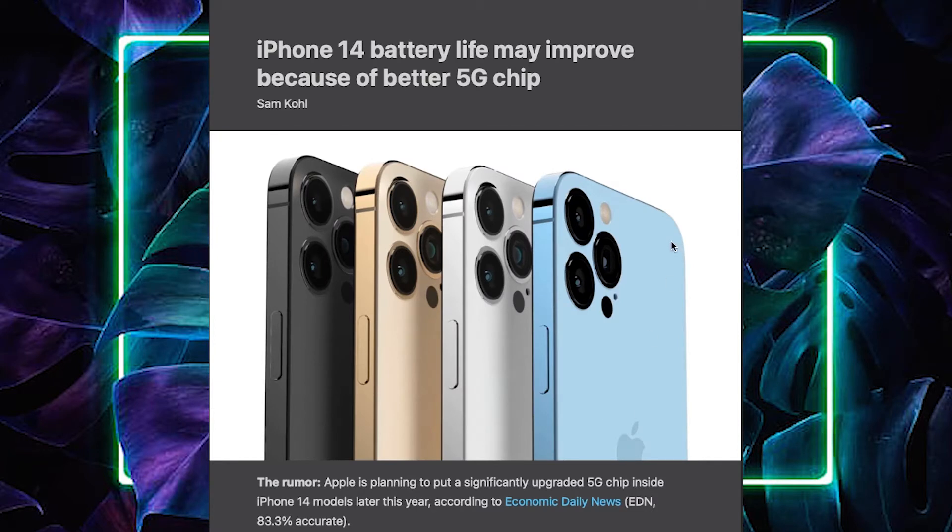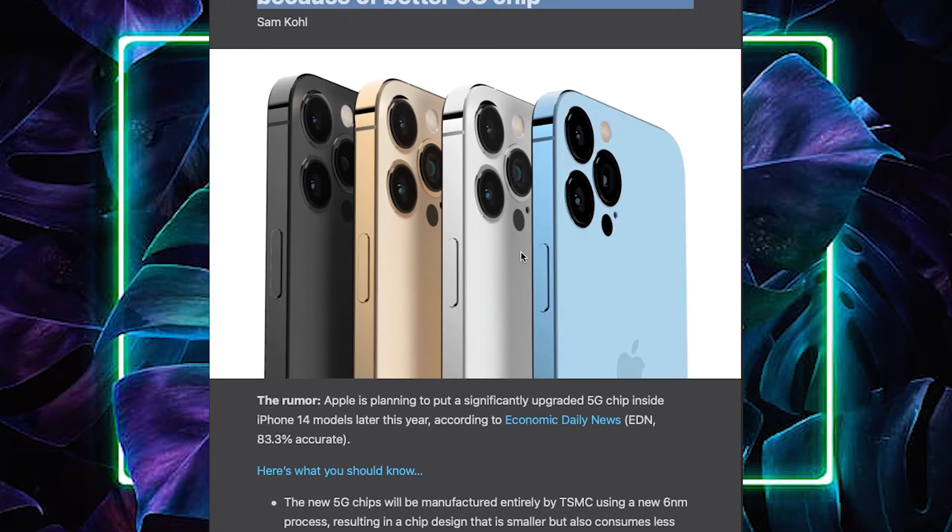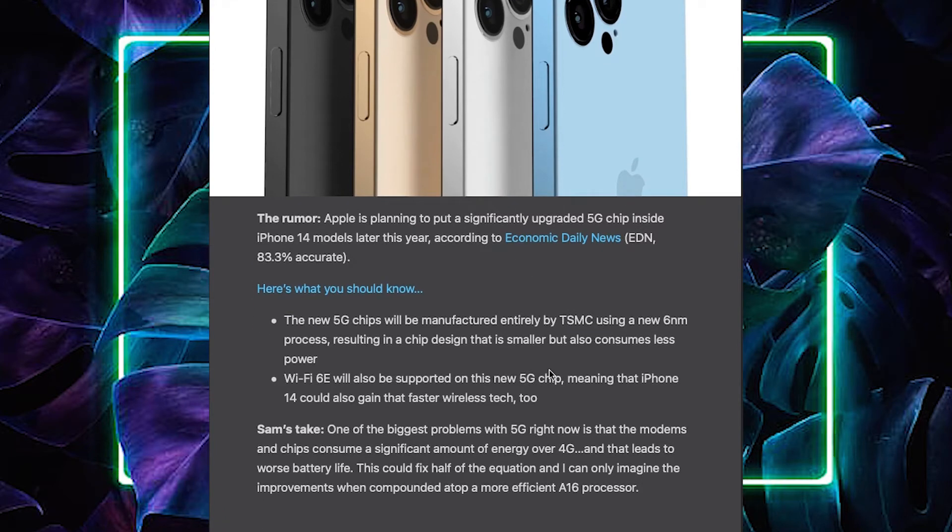If you improve the battery capacity in the iPhone 14, you can update the chipset and update the 5G chipset. You can update the chipset significantly, and you can update the battery consumption.